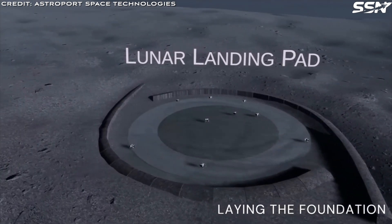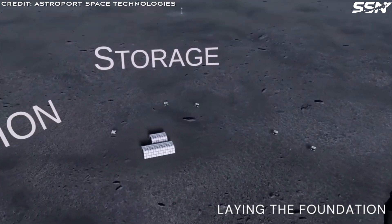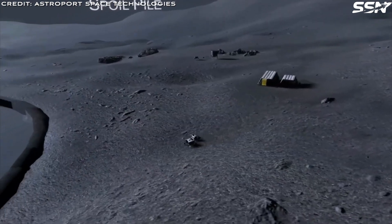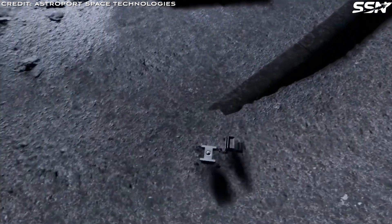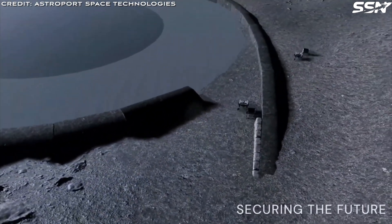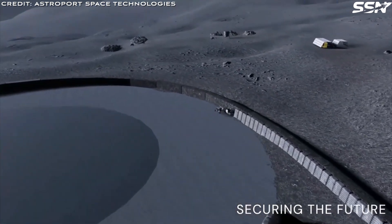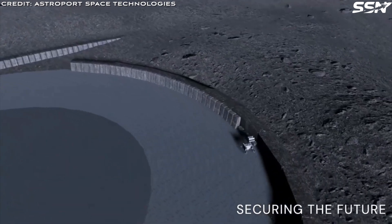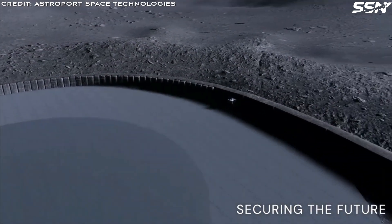Blast shield construction: the team is designing a protective berm around landing sites to shield nearby equipment from rocket launches and landings. Regolith distribution: Astroport is developing systems to excavate, haul, process, store, sieve, and deliver regolith feedstock to brick-making robots, optimising material flow. Site layout: the company plans workflows, traverse distances, and path routes to enhance construction efficiency.